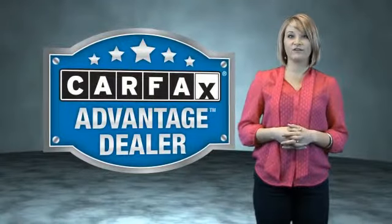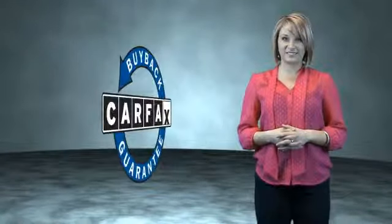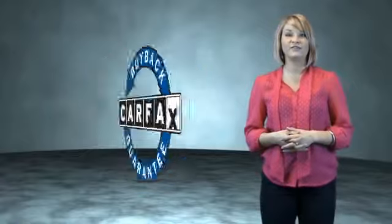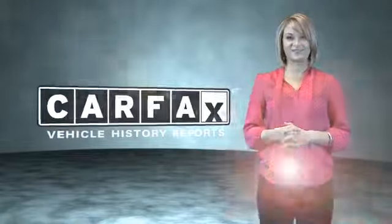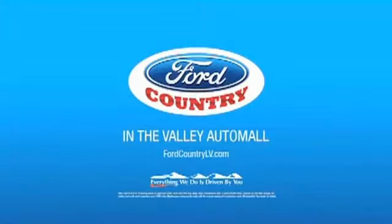This vehicle qualifies for the Carfax buyback guarantee. Be sure to find a complimentary copy of the Carfax Vehicle History Report online or contact the dealership — show me the Carfax. Visit Ford Country in the Valley Auto Mall today.